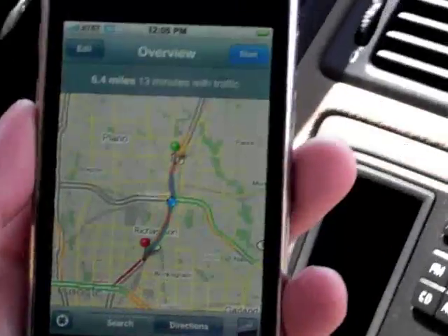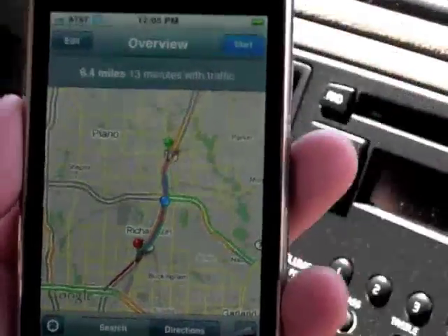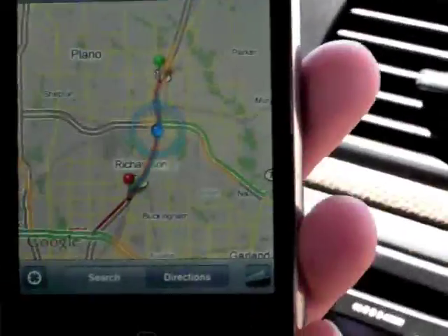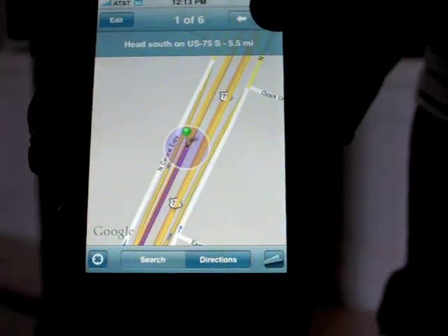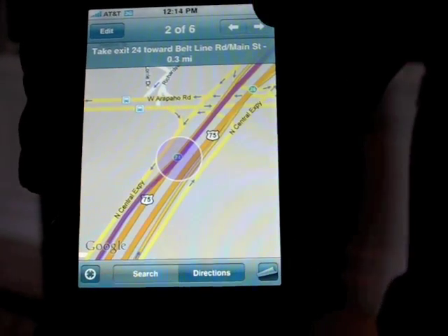When you have entered navigation data, the blue dot will follow your progress on the trip meter. The iPhone 3G Maps doesn't offer voice guidance, but does have turn-by-turn directions and real-time traffic info.